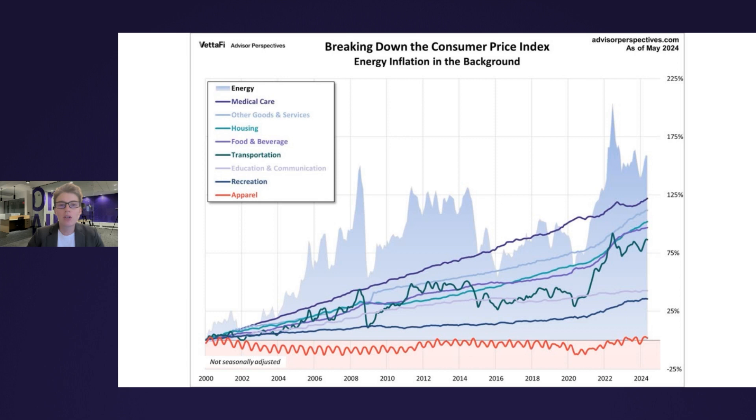One category you might have noticed that's not listed as part of the consumer price index is energy. That's because the BLS does not lump energy costs into a single expenditure category, but instead includes energy subcategories in two of its eight components — in housing and in transportation. With that being said, the BLS still tracks energy as a separate aggregate index comprised of household energy and motor fuels.